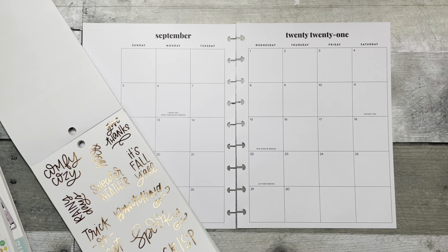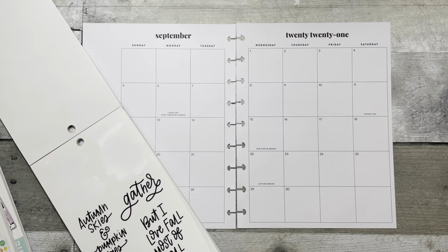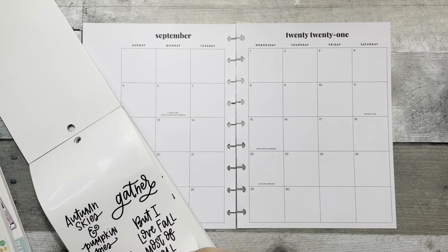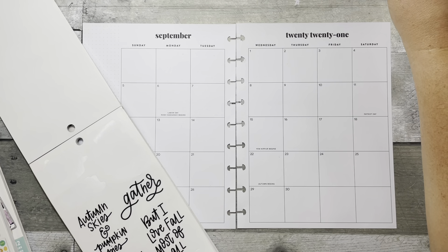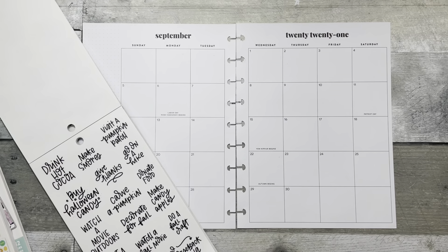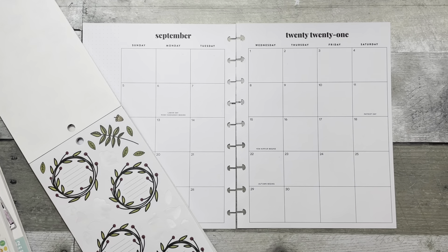So what do I want? 'Thankful hearts and pumpkin pies' — cute. 'I love fall most of all.' Maybe a 'Hello Fall.' I keep forgetting to bring wax paper. I pulled some off my office downstairs. These are cute too — the little acorns.